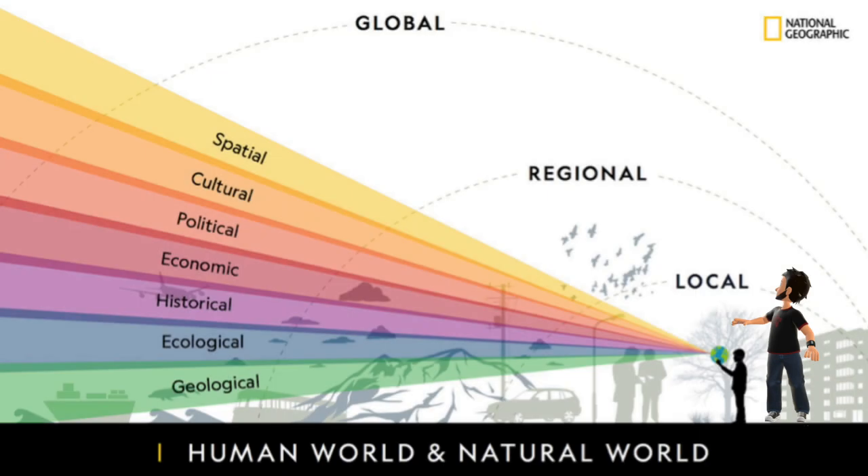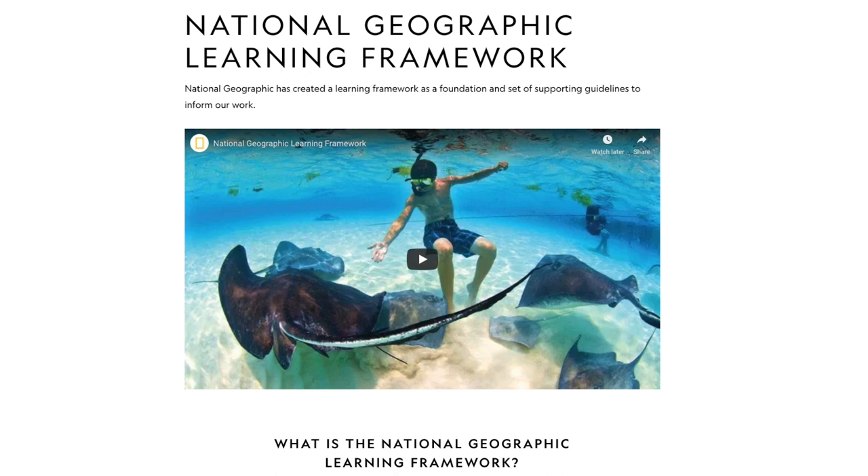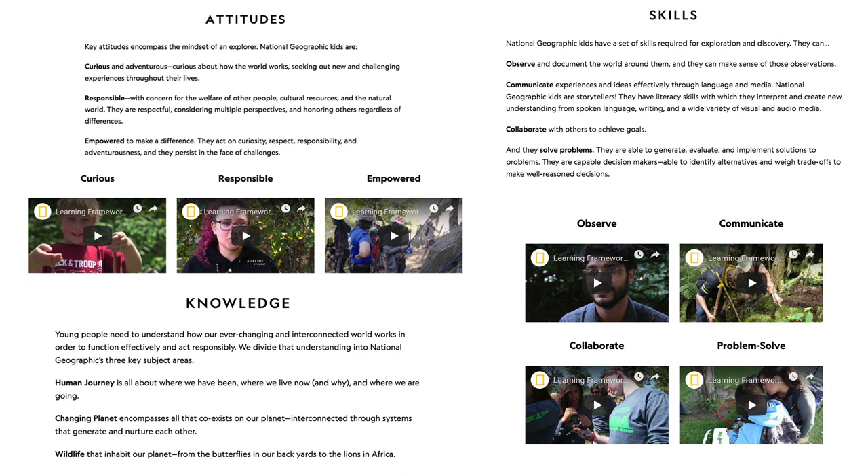For my capstone project, I wanted my students to learn something about the pollution of the oceans through multiple perspectives and on various scales. When I was planning the project, I used the National Geographic Learning Framework and specified on which key attitudes, skills, and knowledge I wanted to focus.